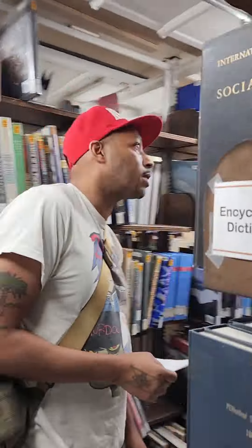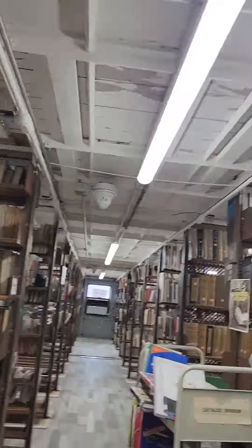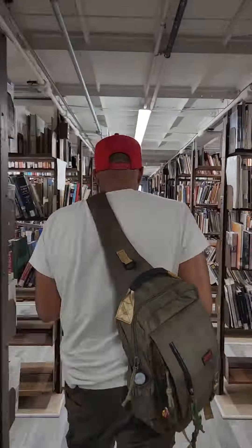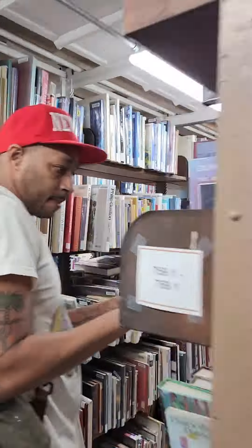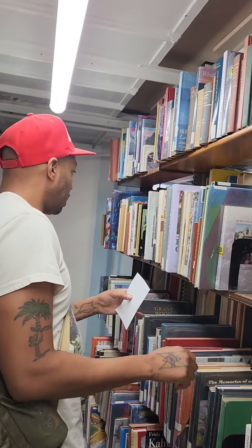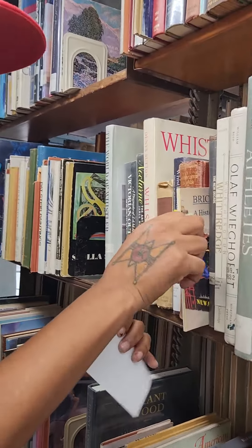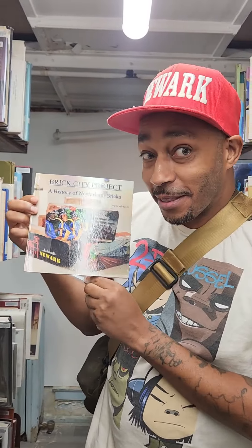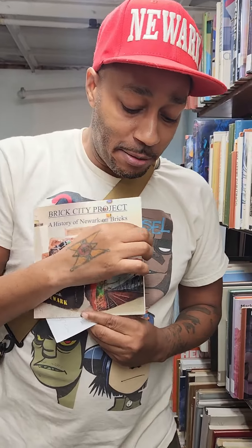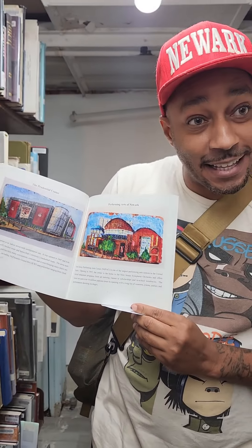I circled around the book stacks figuring out where these things go, following the numbers — easy to read but for some reason I just couldn't figure it out — until finally I wrapped around a corner and there it was. Check out my book! Here we are in the NORC library.